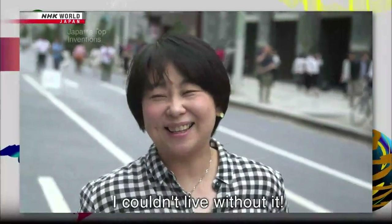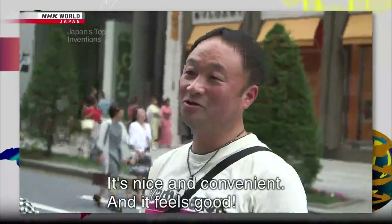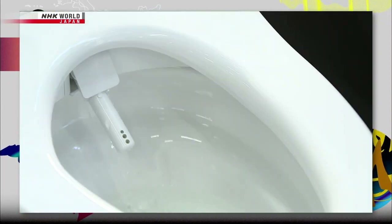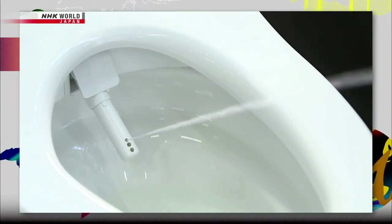One user says: "I can't live without a toilet. It's easy and it's nice." Just how well does this invention work? Watch it remove this blue paint from a piece of tile. Nice and clean.